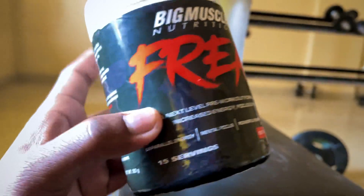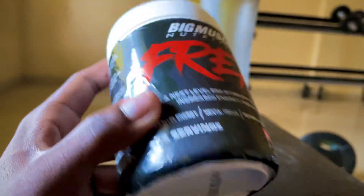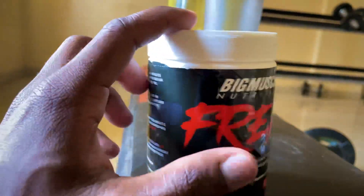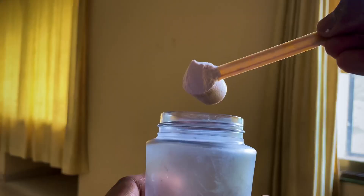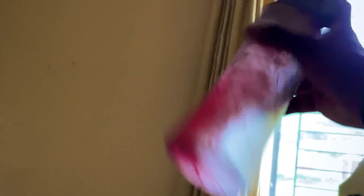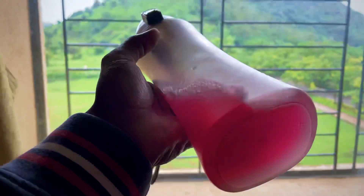So now we are going to test it and share the taste with you. This is how it looks after mixing — its taste means coffee.